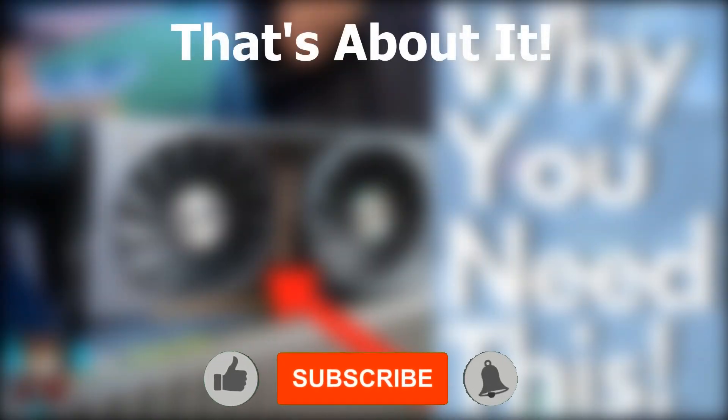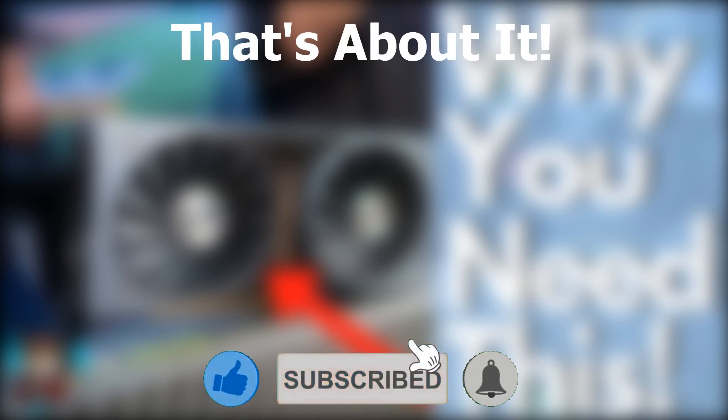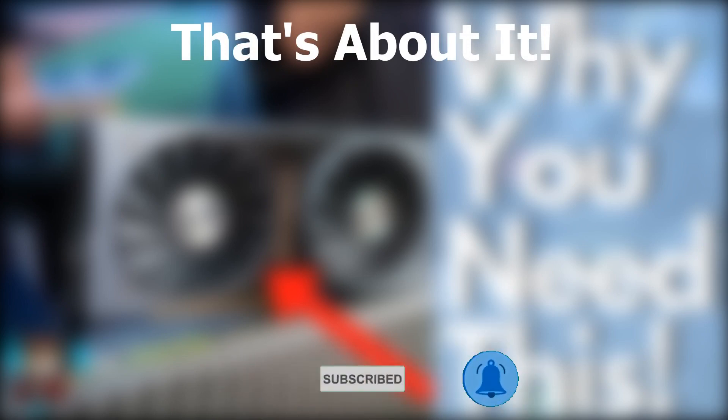That's about it for this video, but if you enjoyed it or found it helpful make sure you like and subscribe, and with that being said I'll see you in the next one.